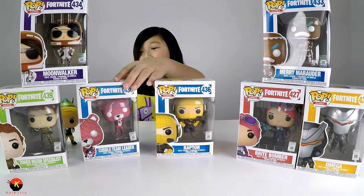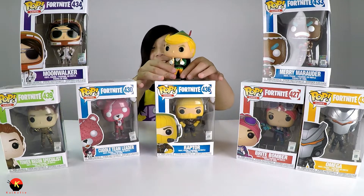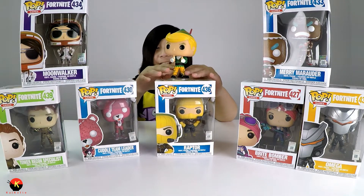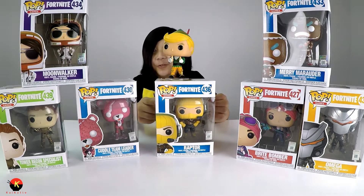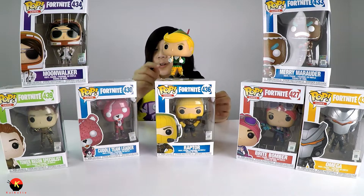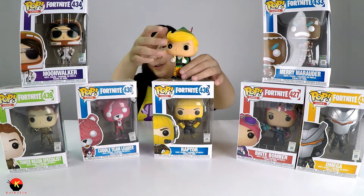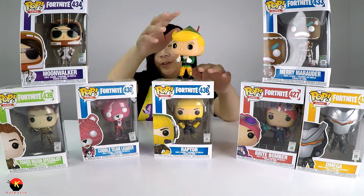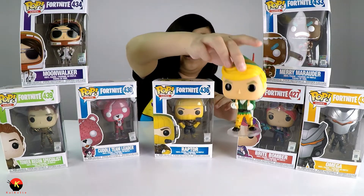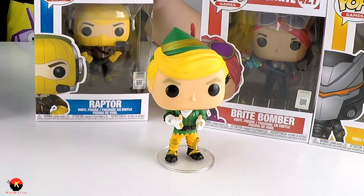We'll start out with the Cuddle Team Leader — but look who just appeared! It's Code Name Elf. This guy will probably not be available until December 1st, exclusively at Target, but you can also pre-order it online. He's a really cool figure because he has his iconic little finger guns — pew pew!